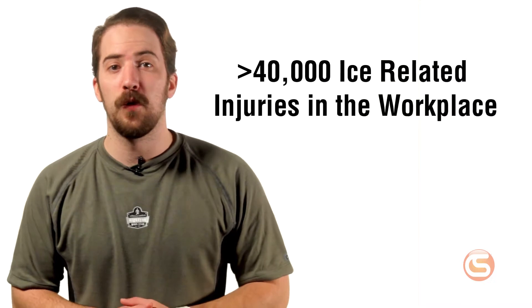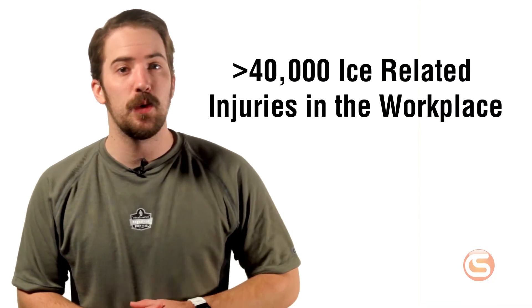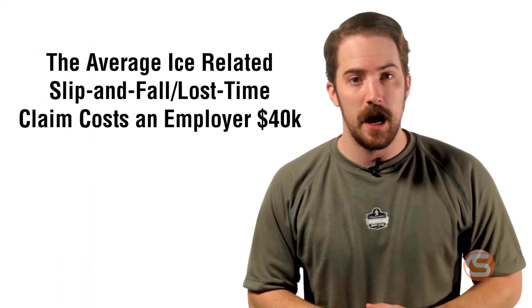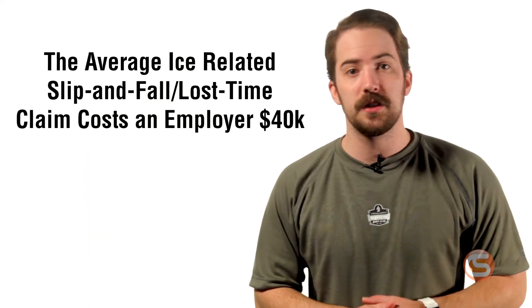According to the National Safety Council, these icy conditions account for over 40,000 slip and fall injuries in the US annually. The majority of those happen in parking lots or walkways where people travel on foot between their vehicles and workplace. This high rate of ice-related falls results in millions of dollars in medical expenses and workers' comp, as well as thousands of hours of work missed.